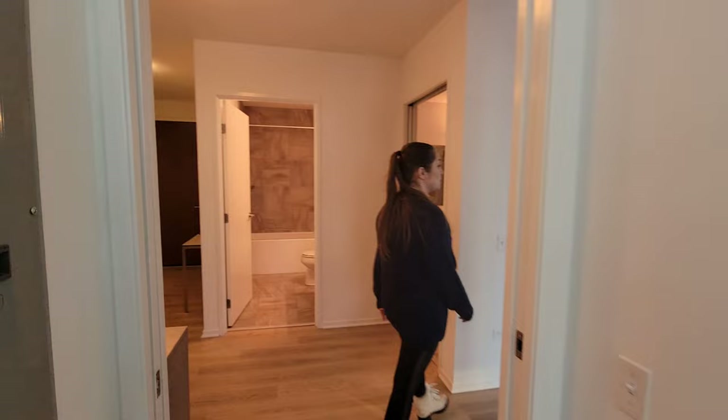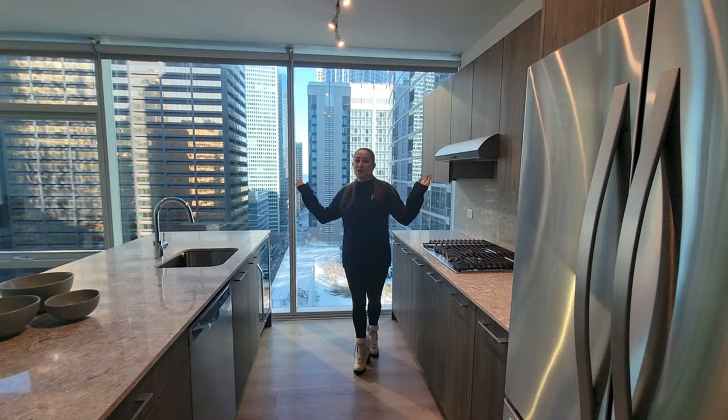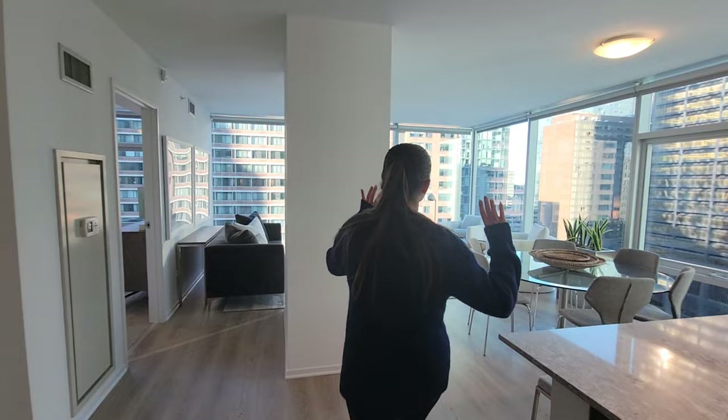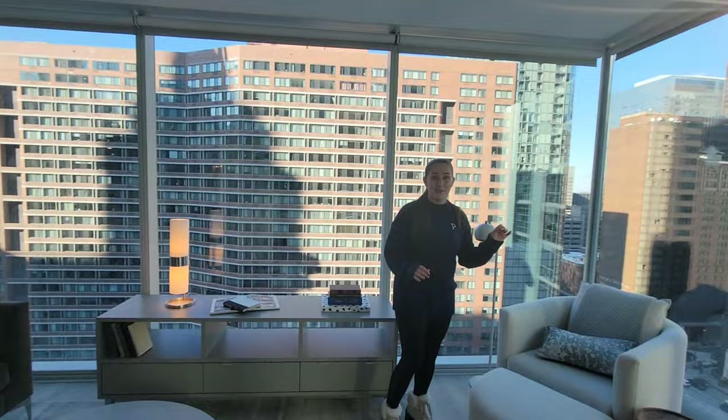Now I'm going to take you into the kitchen and living room area. This is what kitchen dreams are made of — you've got your stainless appliances, your gas stove, your wine fridge over here because who doesn't need a wine fridge? Beautiful granite countertops. And you're going into a beautiful living space as well with stunning views of the city, floor-to-ceiling windows, and natural light that you just can't beat.